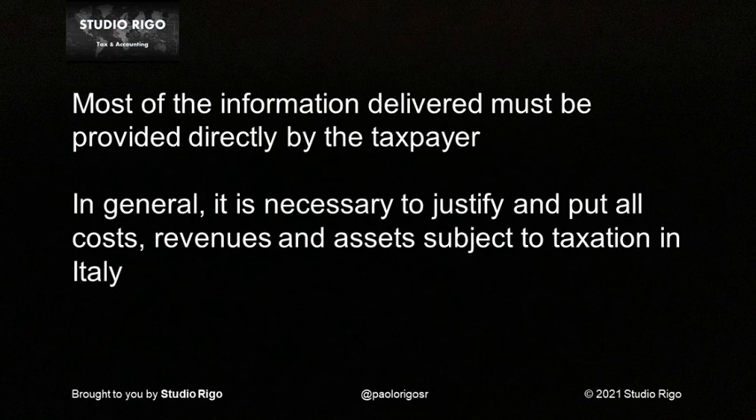For example, for the income part, it is mandatory to take all the information from the invoices issued or from the certification of remuneration received from one's customers or employer. For the assets part, the summary statement issued by the credit institutions applies as regards the capital gains, the cadastral surveys for the properties, and the balance sheets for the shares of ownership.